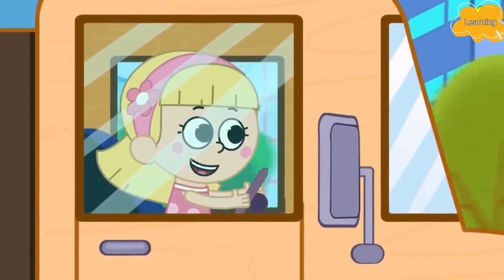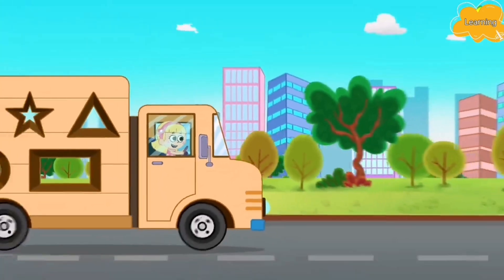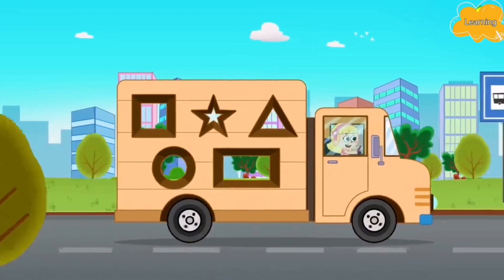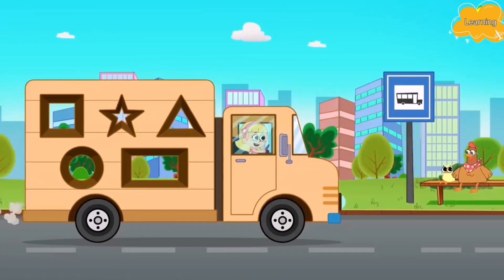Hi, I'm Ellie. I'm on a shapes hunt. That's right, I'm here to find shapes in the city. And I'm going to collect all the shapes in my wooden truck. Hong Hong, can you find any shape?